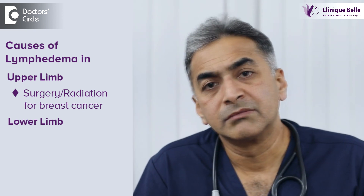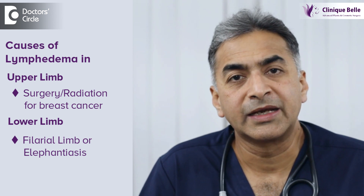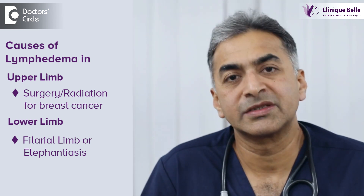In the lower limb, the commonest reason would probably be something called filarial limb or elephantiasis, which is a parasitic infection common in the coastal areas of the country. These repeated attacks of infection through this parasite cause the lymphatics of the leg to get blocked. Over a period of time, the lymphatic fluid has nowhere to go and gets collected in the limbs. It is a protein-rich fluid and this is continuous and relentless.